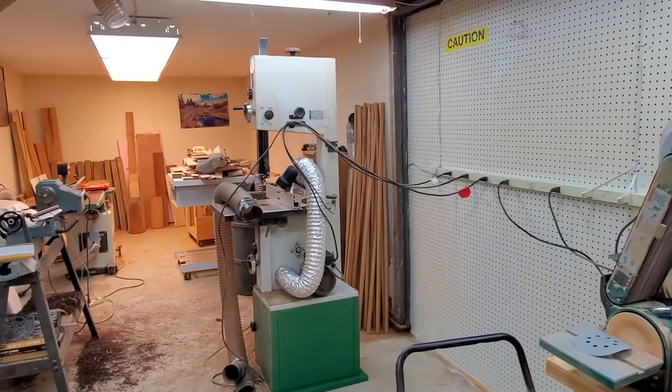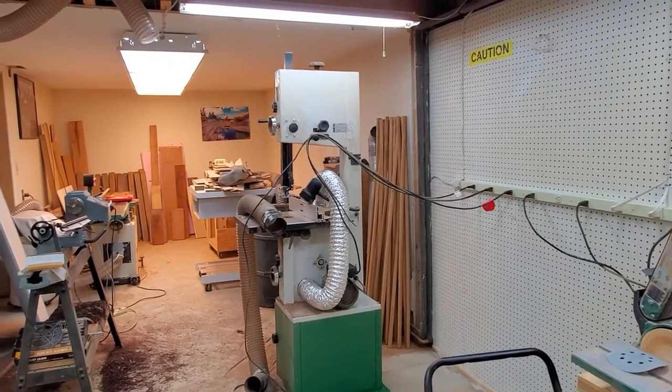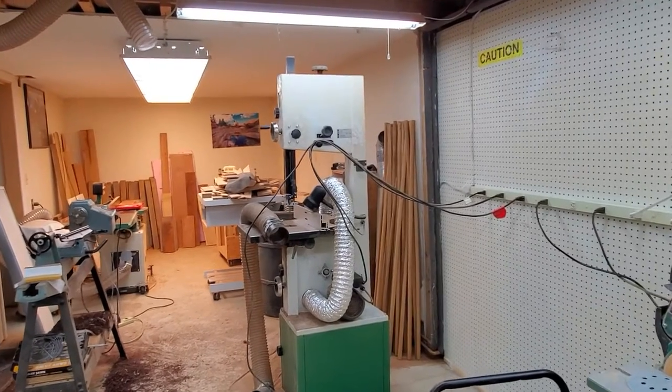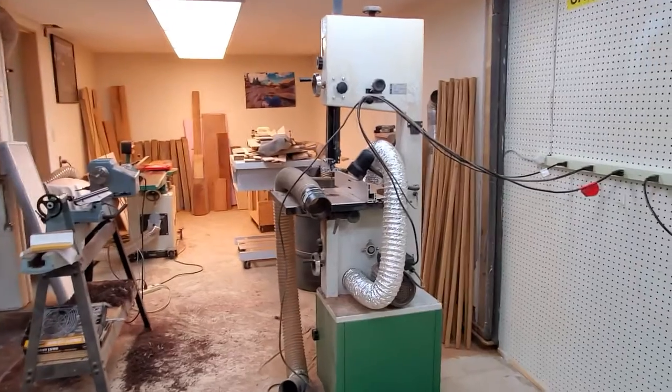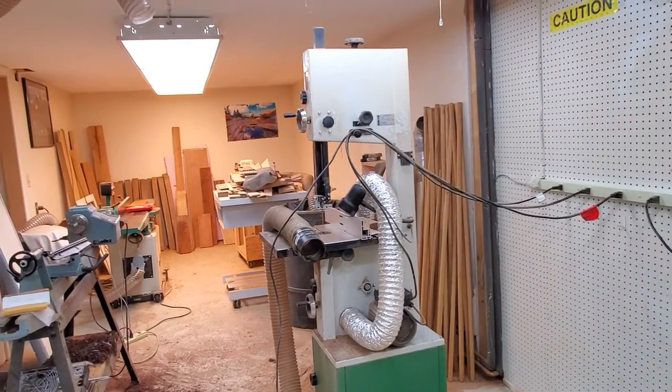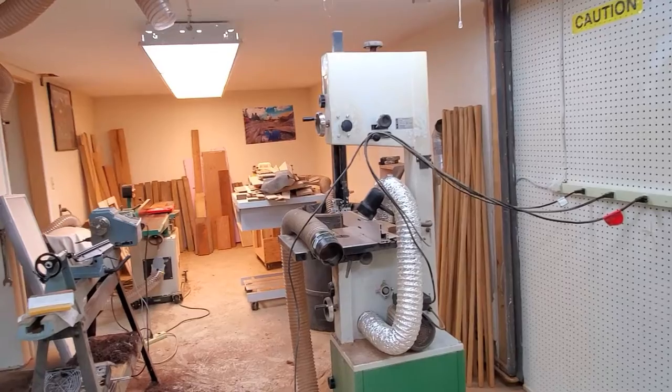This is the beginning of a remodeling, reorganizing, and recleaning of Stover's Hobnob woodworking workshop.